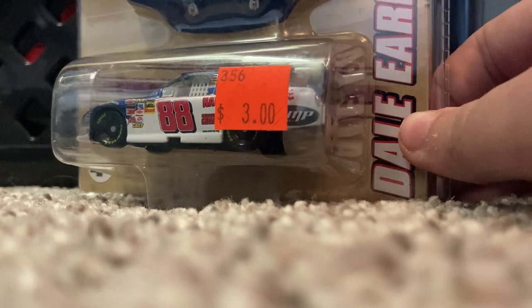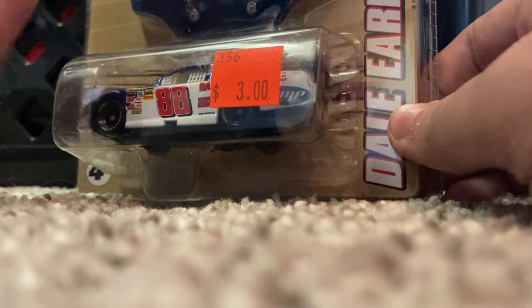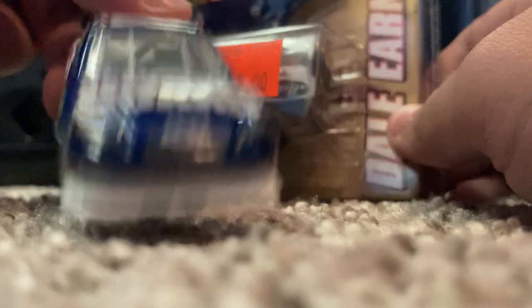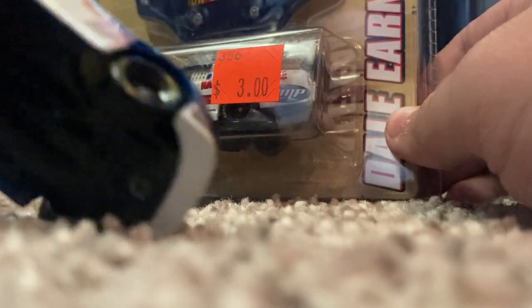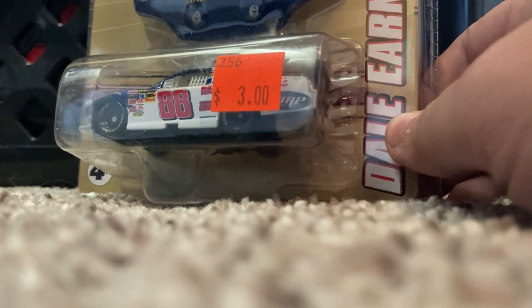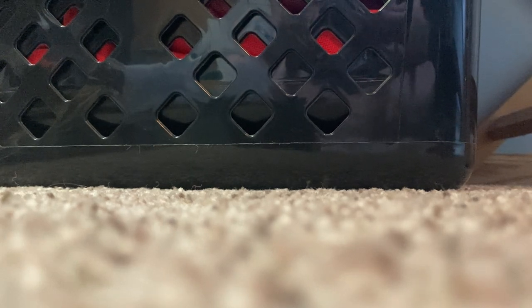The Dale Jr. one I have is in decent condition but it's starting to chip — you can see the chips right on that front end. I should have maybe gotten the AMP one but I didn't really need it. They're way overproduced so I'm not too worried. What's even cooler is that we got some loose cars.